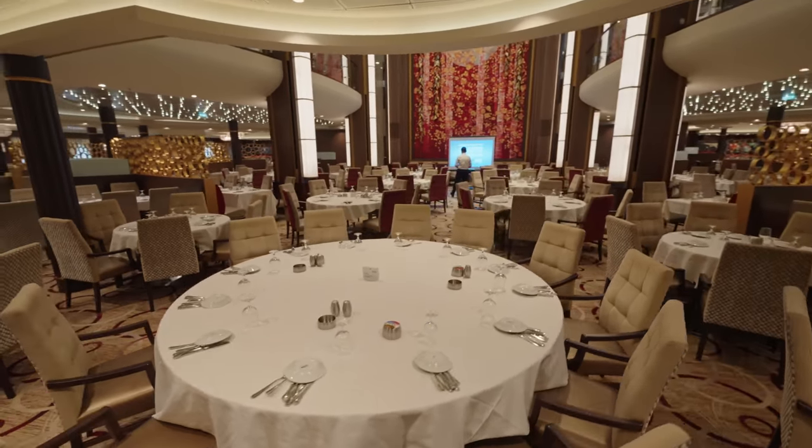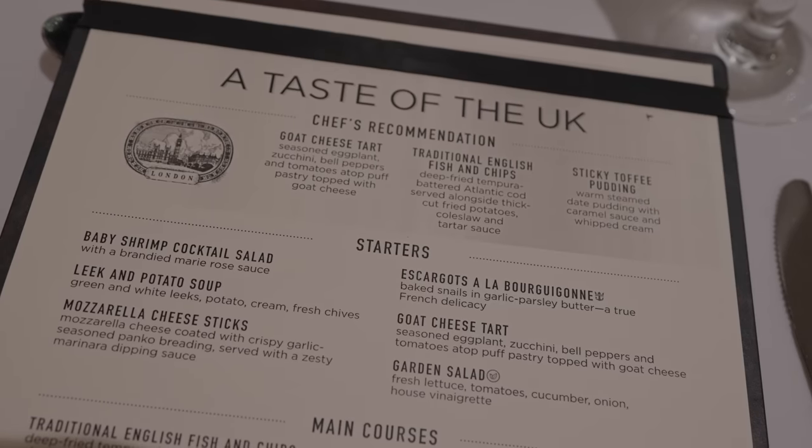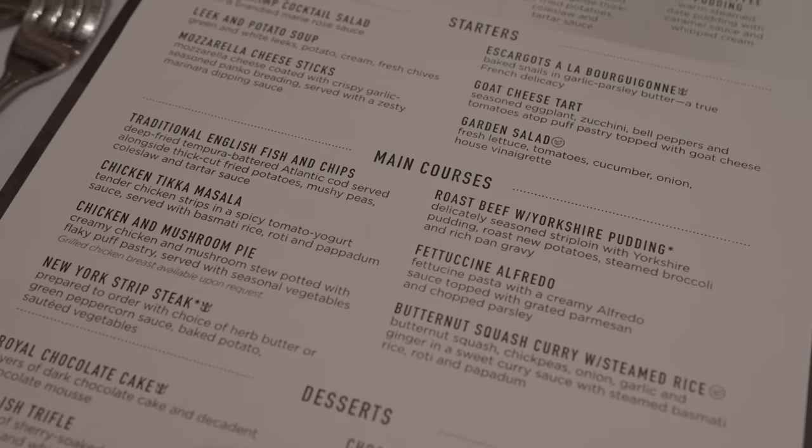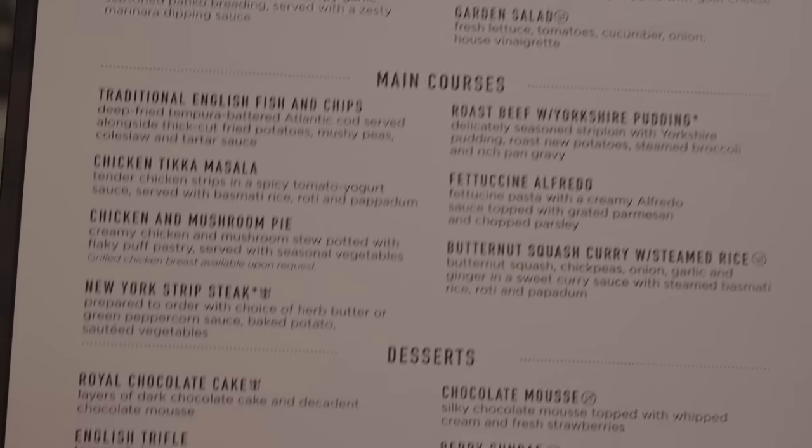Welcome back - we're here at the Taste of the UK night. This is one we can really judge. I'm a little bit shocked - again you've got the shrimp cocktail, escargot (that's French), mozzarella cheese sticks (that's Italian), and a garden salad. Of course there's fish and chips on the main course with Yorkshire puddings, but also fettuccine Alfredo, butternut squash curry, and New York strip steak again. So you're seeing a lot of repetitive things on the menus. I don't know why they're doing themed menus if it's not going to be truly themed. And I'm really not enjoying the fact that I've only got two new choices because lots of these things have been on every night. It's not been great so far - hopefully a UK menu can save things, but I don't have the best faith.